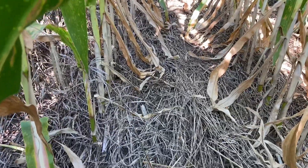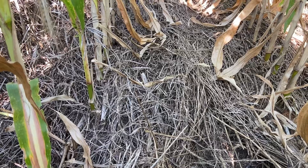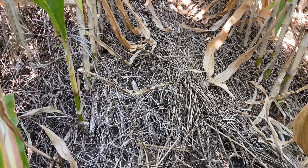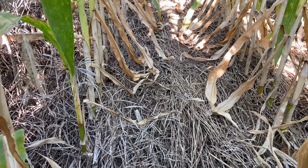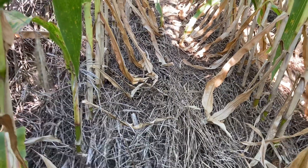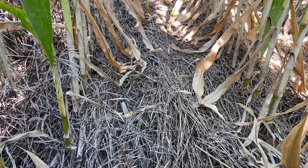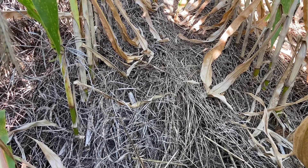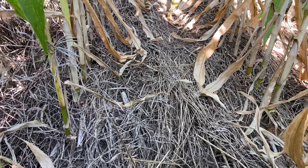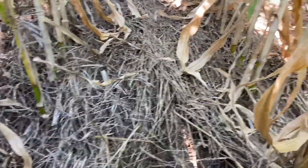We delayed our corn planting date out here until May 21st, and the cover crop was about as tall as the hood of my tractor. We rolled it down as we planted it. I left three treatments out here: a zero check — zero applied nitrogen — 70 pounds, and 150 pounds.